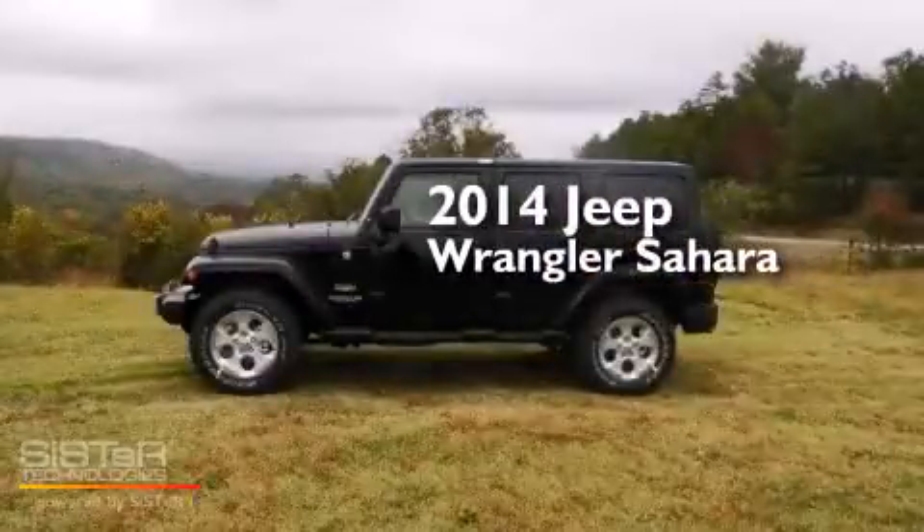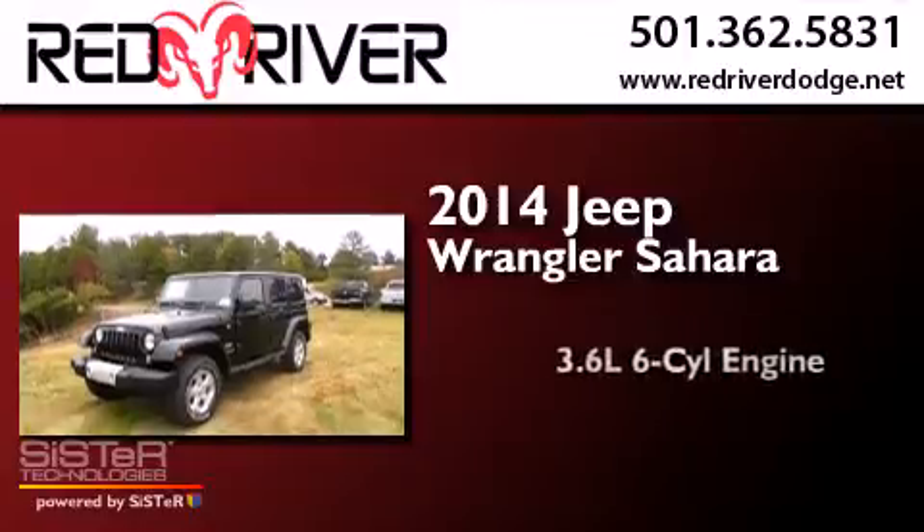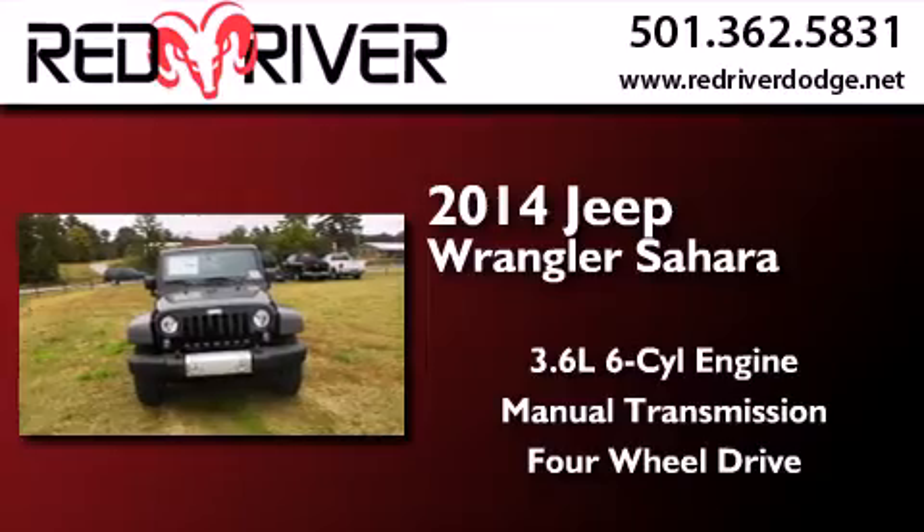This is a brand new 2014 Jeep Wrangler Sahara. It has a 3.6-liter six-cylinder engine, a manual transmission, and the added capability of four-wheel drive.